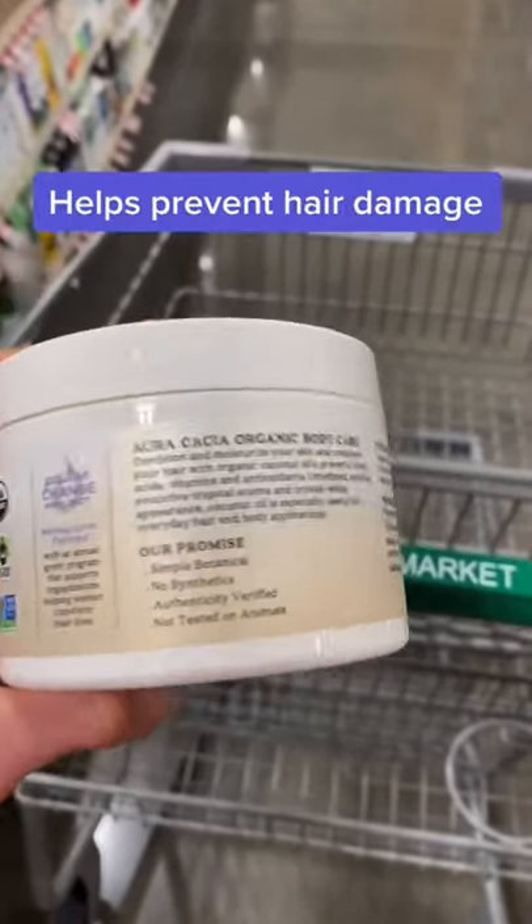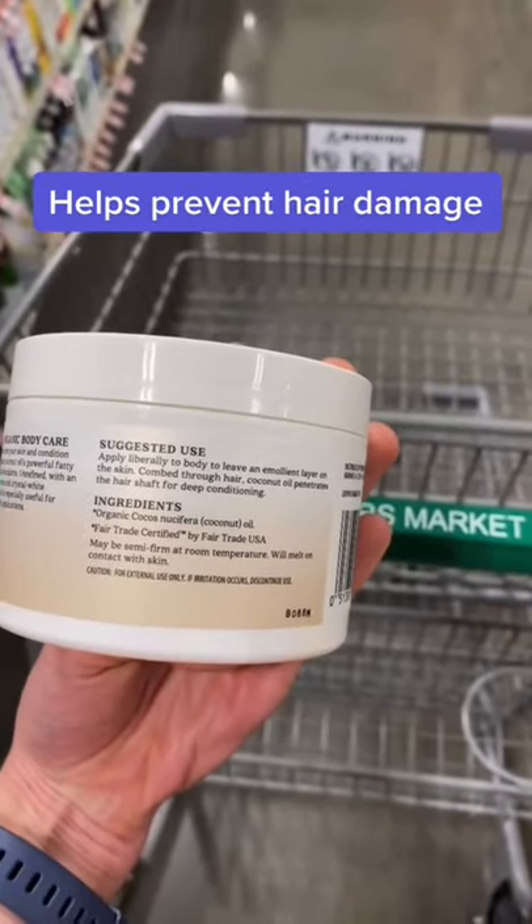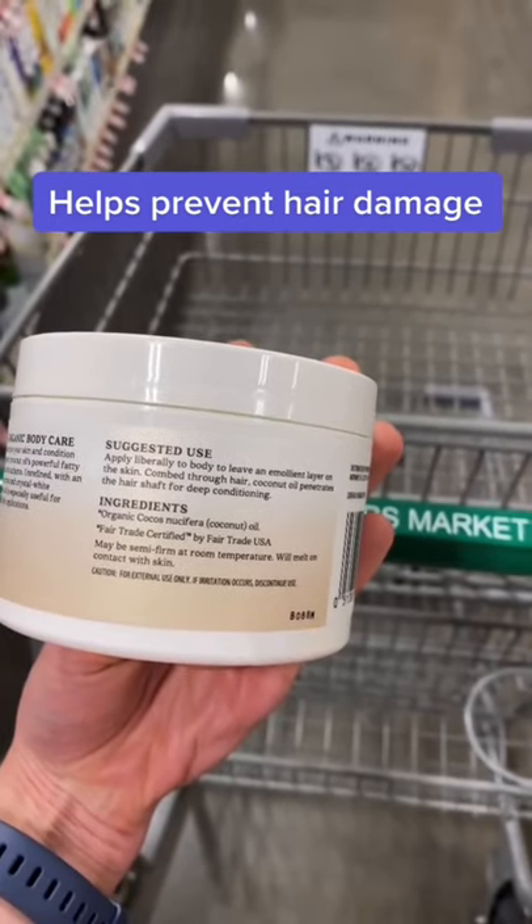Coconut oil has a high affinity for hair proteins because of its low molecular weight and straight linear chain. It's able to penetrate the hair, reduce protein loss from the hair, and prevent hygral fatigue.